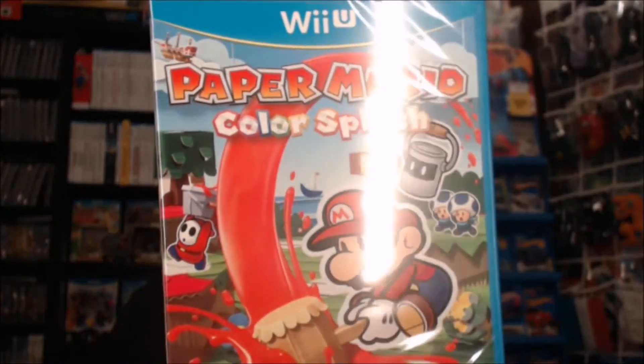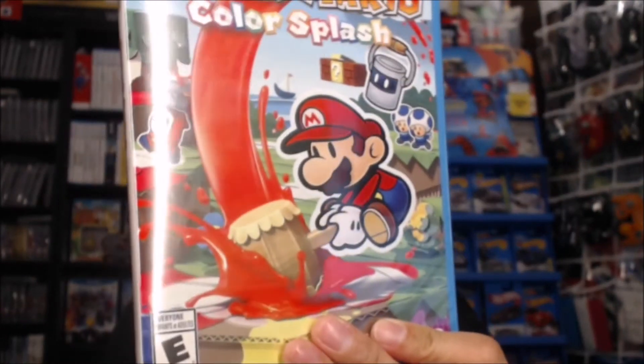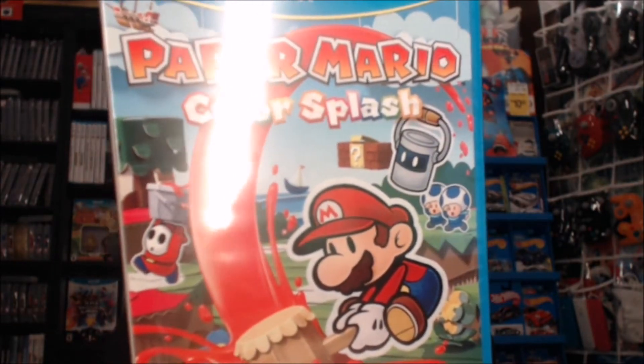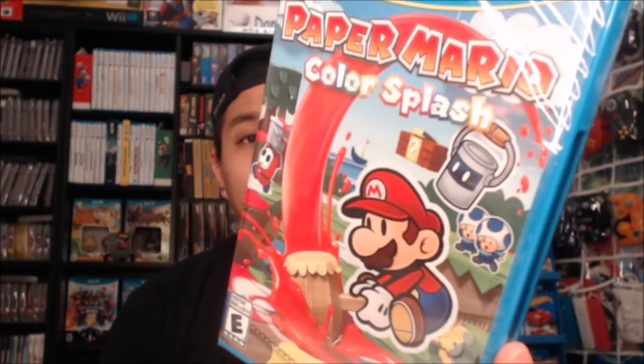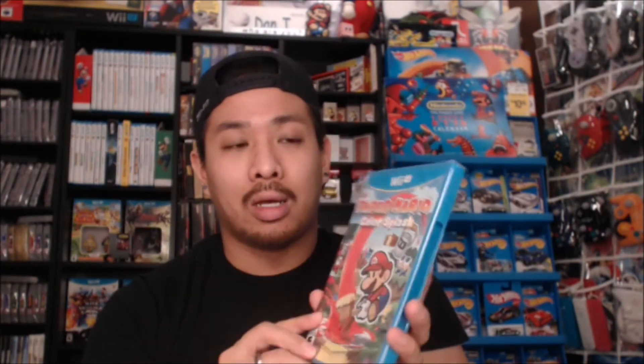It was Paper Mario: Color Splash. I've been hearing good things about this game — I'm a huge fan of the Paper Mario franchise. I haven't played Sticker Star, but I've played through the original on N64 and The Thousand Year Door on GameCube and really enjoyed those. I think the last console Paper Mario was Super Paper Mario, but that wasn't an RPG in the traditional format. I'm super excited to get my hands on this — hopefully I'll play it over Thanksgiving or during the break.